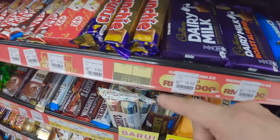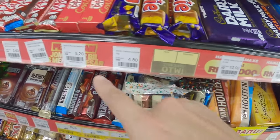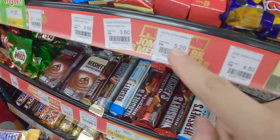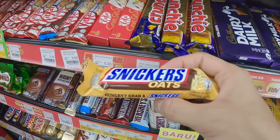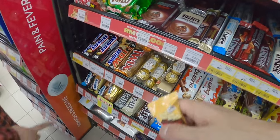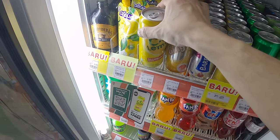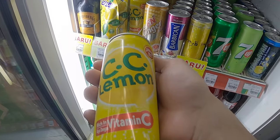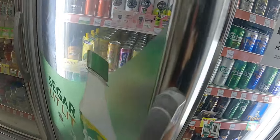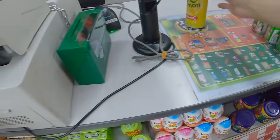And then you have these really nice chocolates here — this one is 10 ringgits, so that's £2. Have you ever seen a Kit Kat like this before? — about £1. Snickers made from oats — they have oats inside — and that's 4 ringgits, 80 pence. We're going to go for this lemon drink here for 3.90 — about 80 pence. Just this please, thank you.